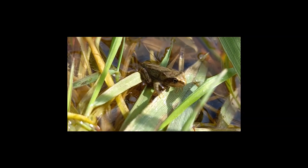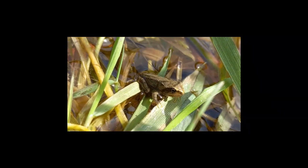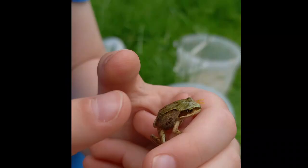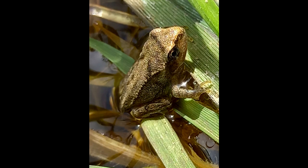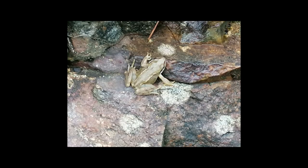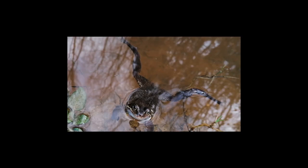Frogs are cold-blooded and they never close their eyes. Frogs are amphibians — they can live on land or they can live in water.